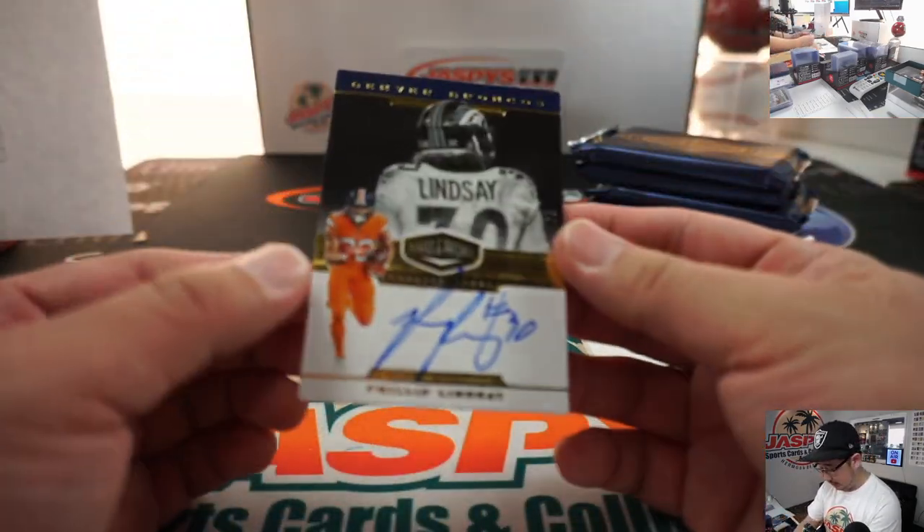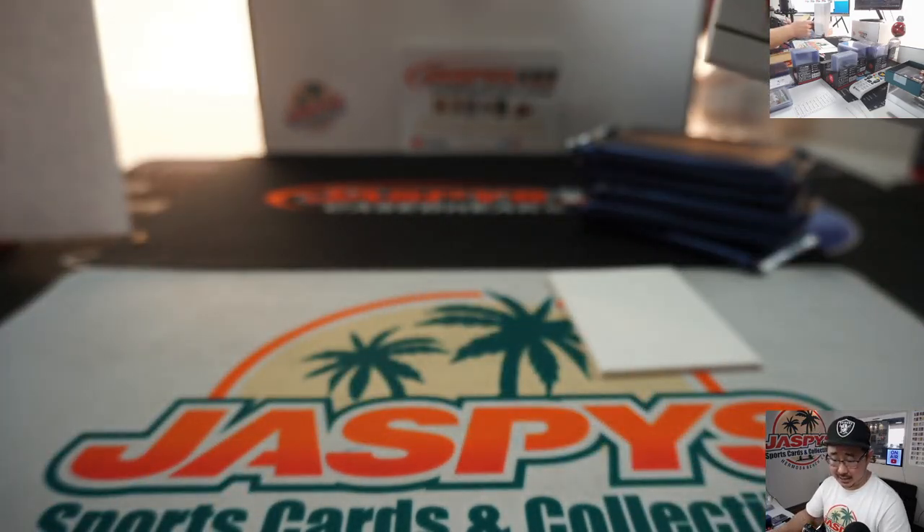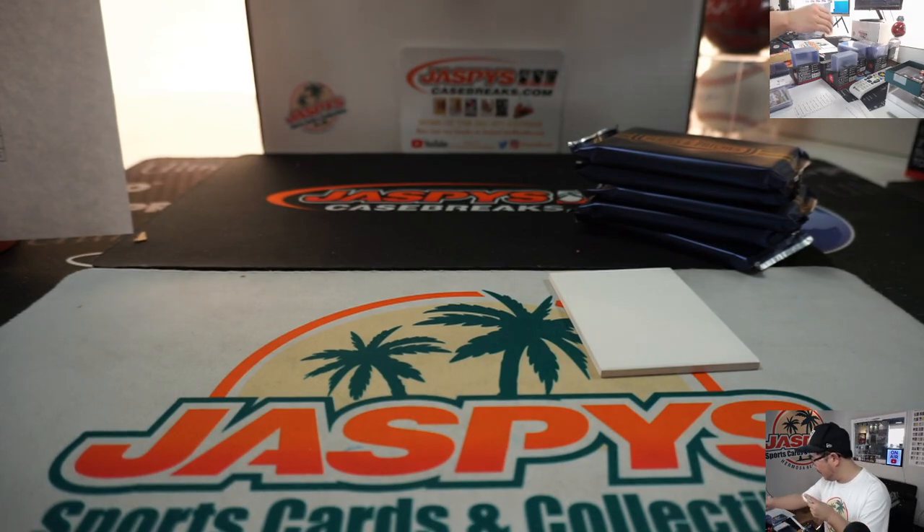And Phillip Lindsey — nice on-card autograph for the Broncos, 39 out of 99. Denver is a number block team, Broncos 9. Denver 9 will be Jared Morling. There you go.